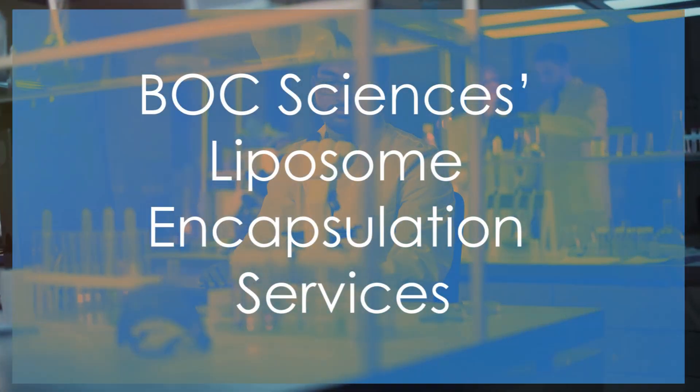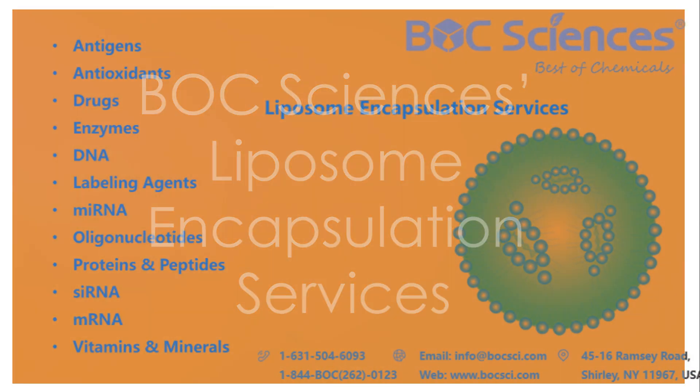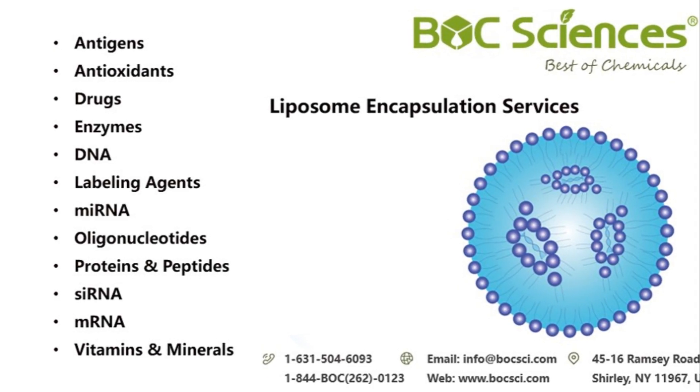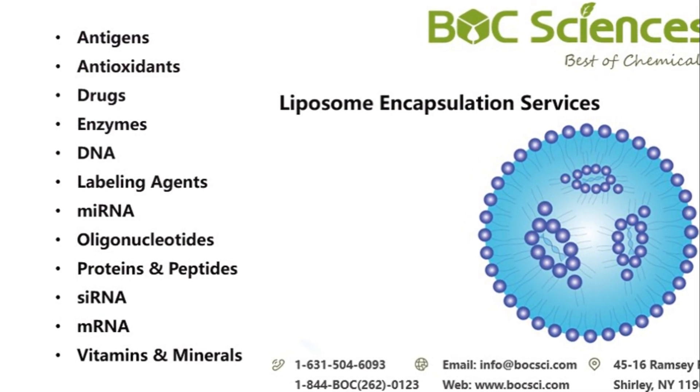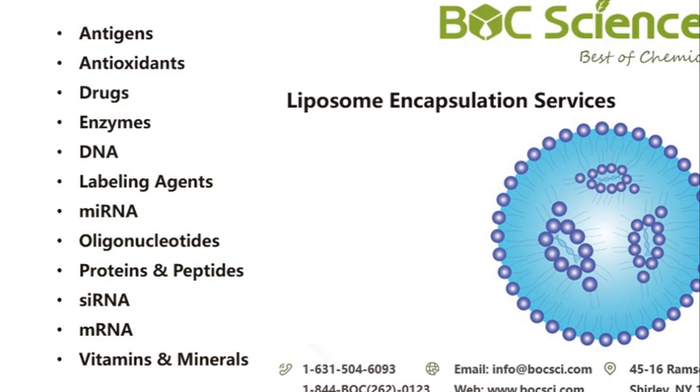Bulk Sciences Liposome Encapsulation Services. At Bulk Sciences, we offer comprehensive liposome encapsulation services. Our expertise covers the development, formulation, and manufacturing of liposome-encapsulated products.